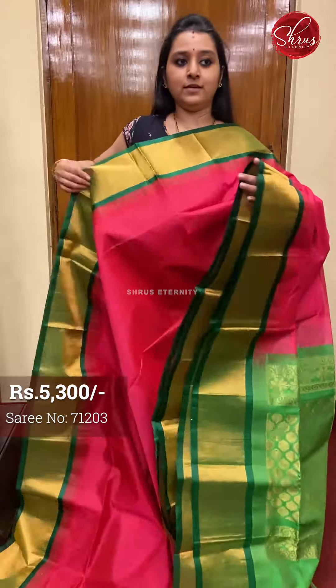A jari pallu in green with a plain green color blouse. I have got different colors in the same pattern, all priced at 5300. Let me show you the colors.